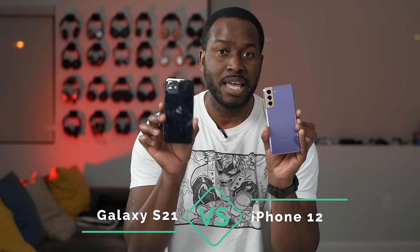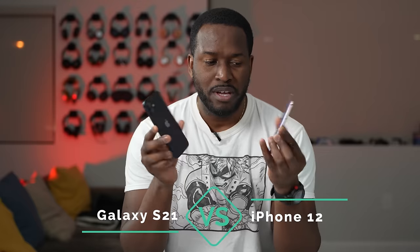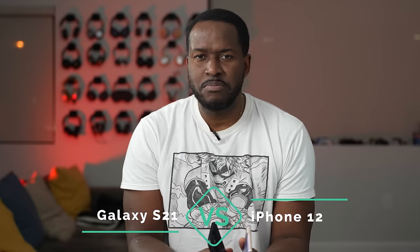Hey guys, Thundee here, and in my hands I've got the Galaxy S21 versus the iPhone 12. Why don't we find out which is the best in terms of speakers and gaming, because that's what we care about right here. So let's find out.